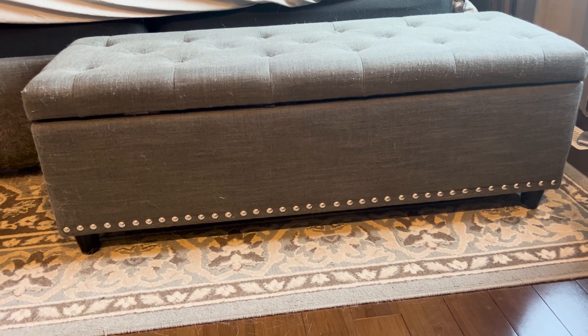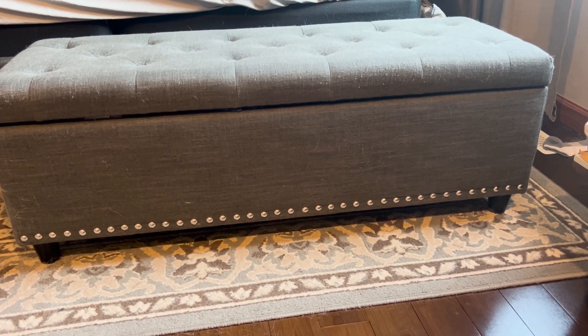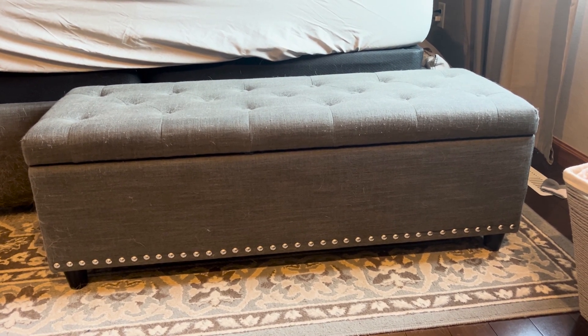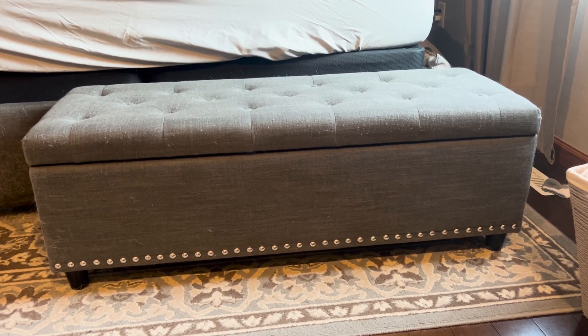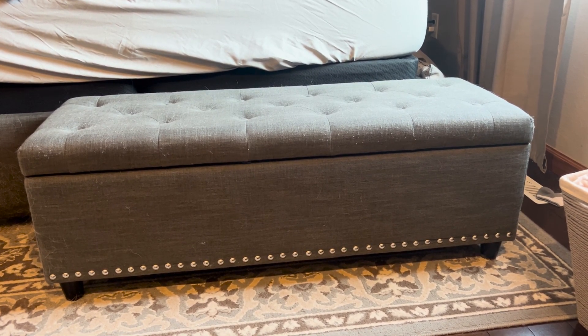So this is a great multi-purpose piece of furniture. It doubles as storage for your clothing, blankets, pillows, toys — really whatever you would like to store in it — and it's great for seating as well.